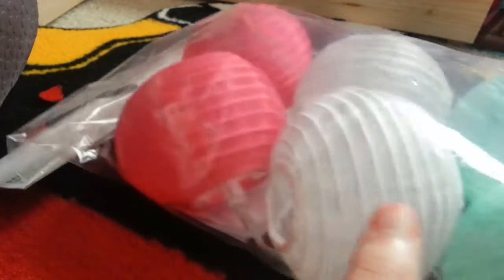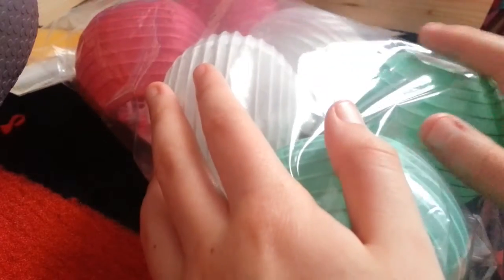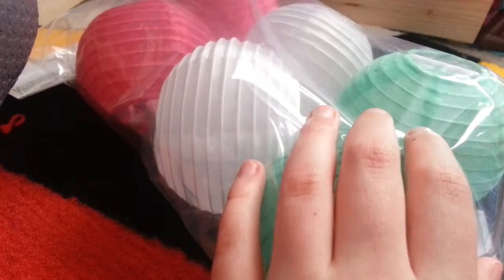Now onto the final item, which is also my favorite. I got these in the Target Dollar section recently for about $3.